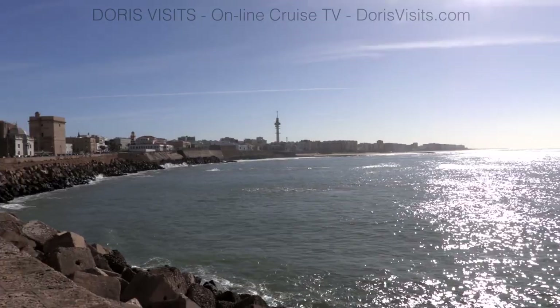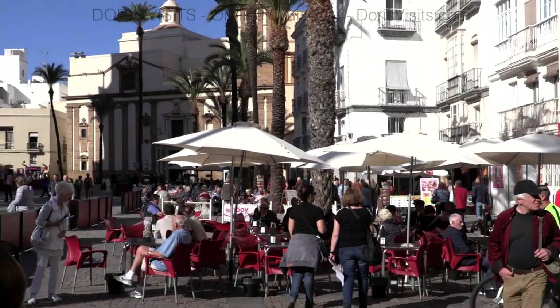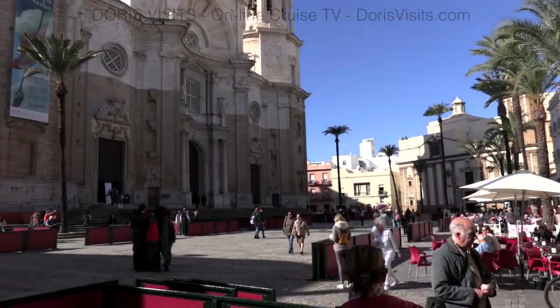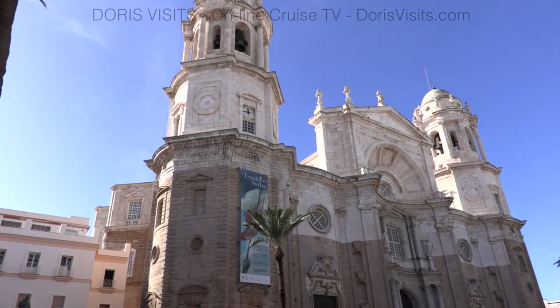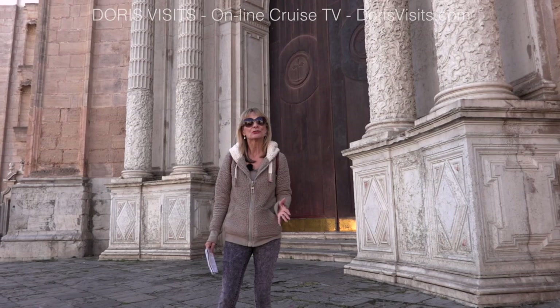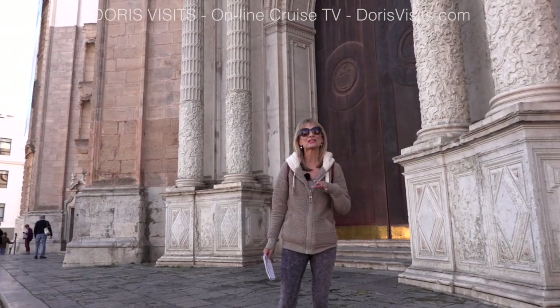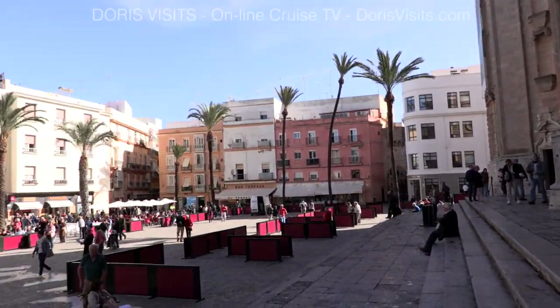Leaving the market and walking towards the sea on the other side, you'll find the cathedral. Construction began in 1722 in Baroque style and it was finished in the 19th century in neoclassical style. It has the third most important treasury in Spain. You'll need a ticket to go in, for the tower and the museum, and it stands in this lovely bustling square.